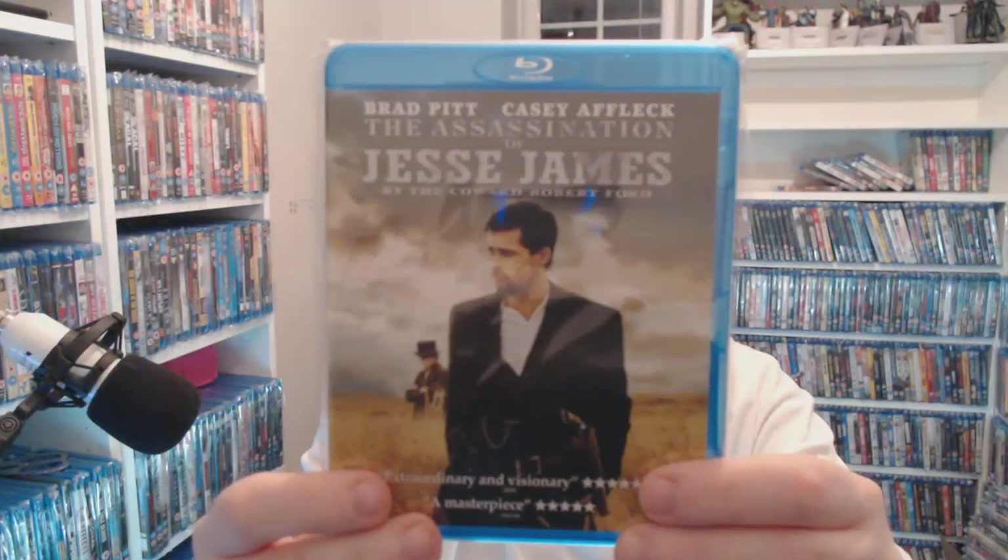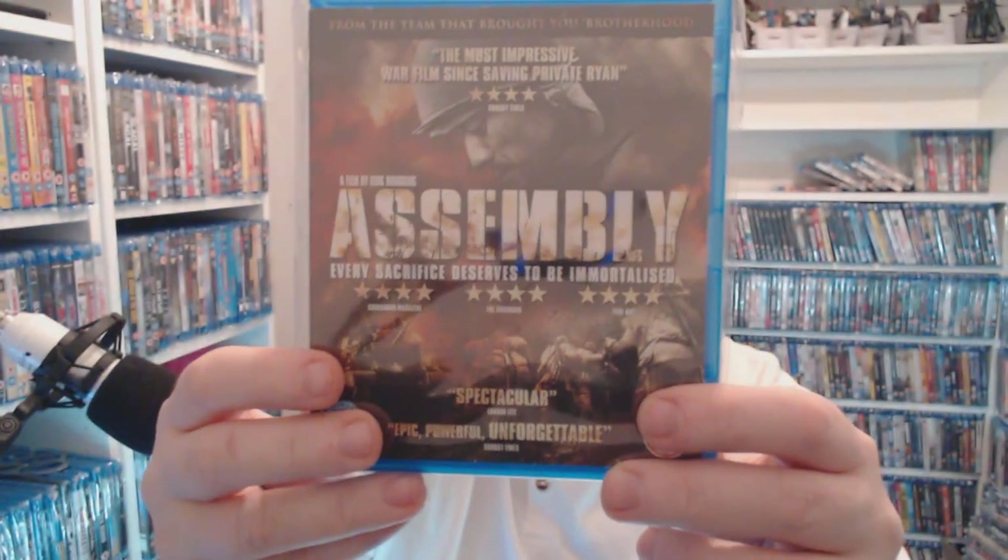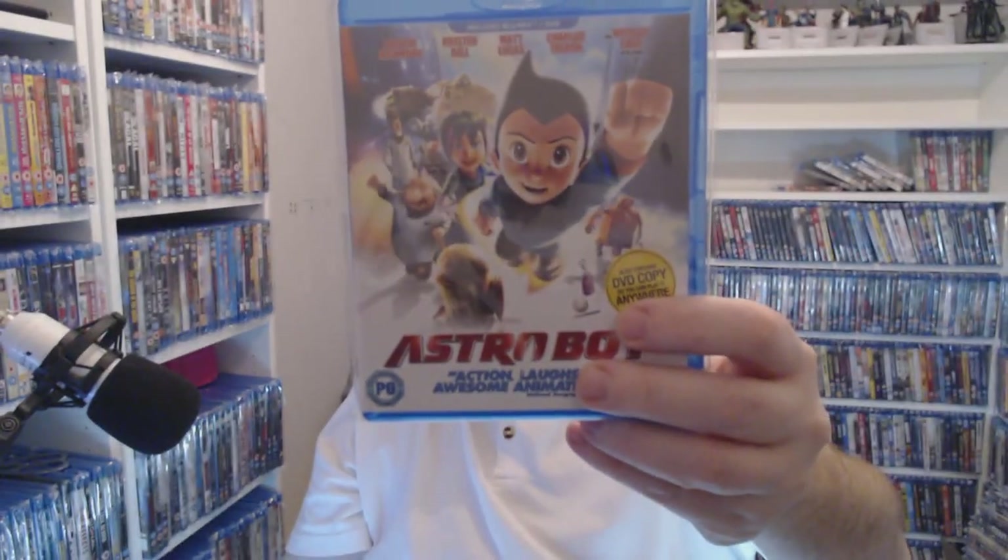The Assassination of Jesse James by the Coward Robert Ford — ah, that title. Three pounds. Rapid — stuff's going up in price. The Assembly — there's some brutal fights in this — £1.99 at Music Magpie right now.